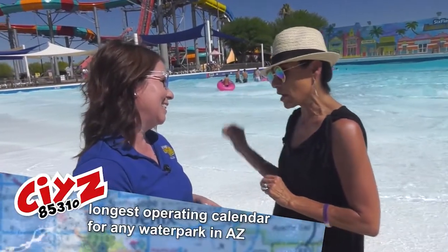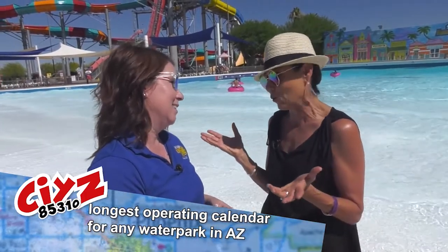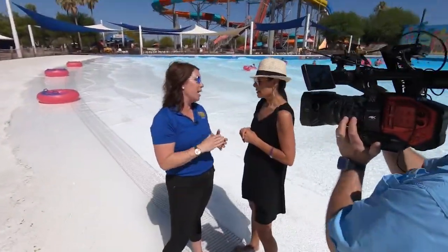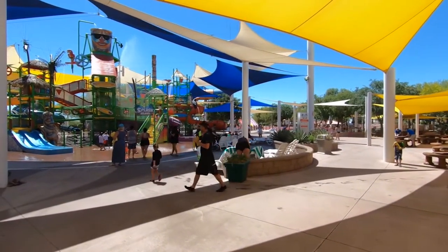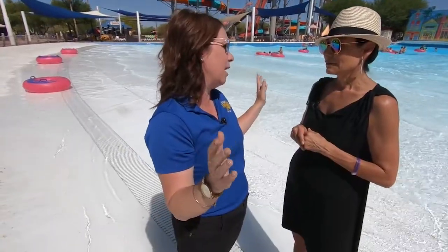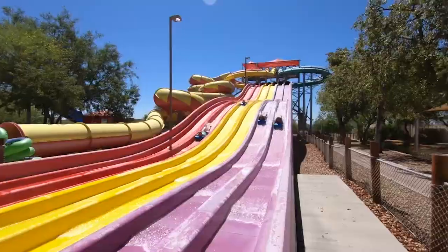The park is open from March until October, which is almost the whole year, and we're open seven days a week throughout the summer. Coming up in July, we have drive-in movies every Friday. We have fireworks on the 4th of July. It's a great place to come — bring grandma, grandpa, the whole family, cousins, anyone who's in town. Cool off with us here at Six Flags Hurricane Harbor.